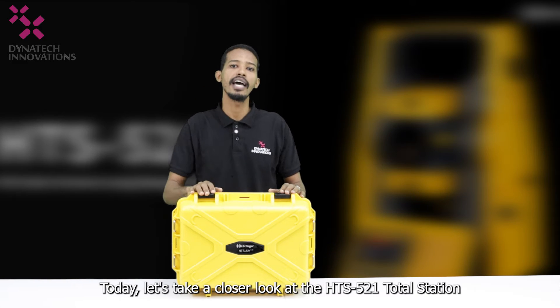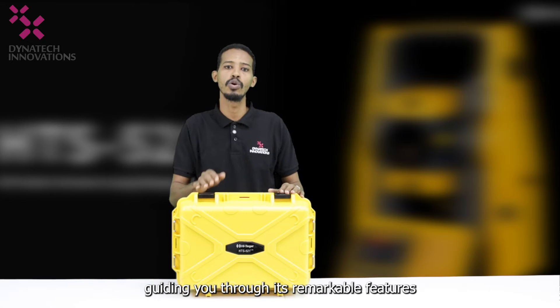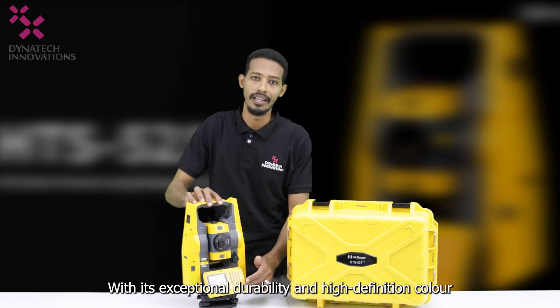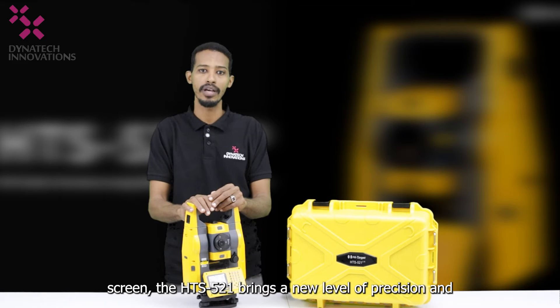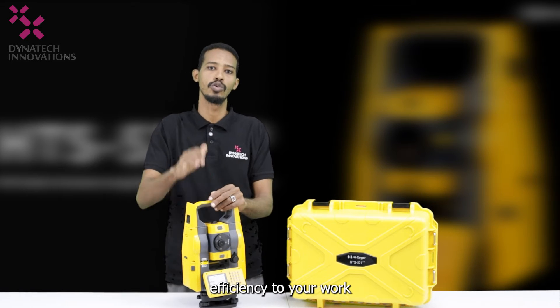Today, let's take a closer look at the HTS 521 total station, guiding you through its remarkable features and benefits for your surveying needs. With its exceptional durability and high-definition color screen, the HTS 521 brings a new level of precision and efficiency to your work.